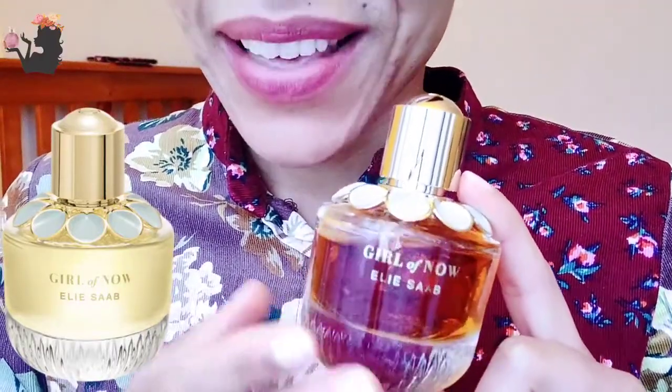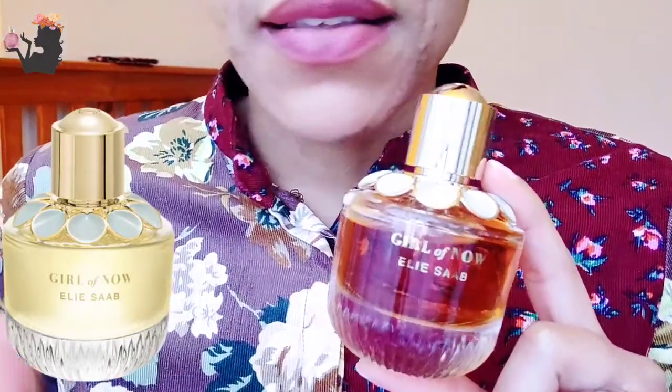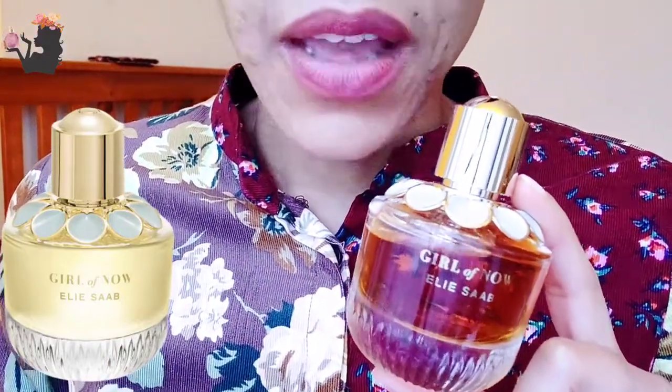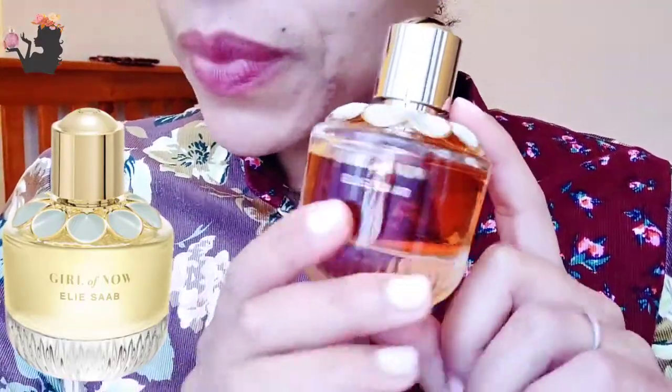And yeah, I'm glad that I did, because I love this perfume. I tried this perfume in John Lewis, and I loved how it smelled on me. And my husband, he loved it. He absolutely loved it. So here we go.